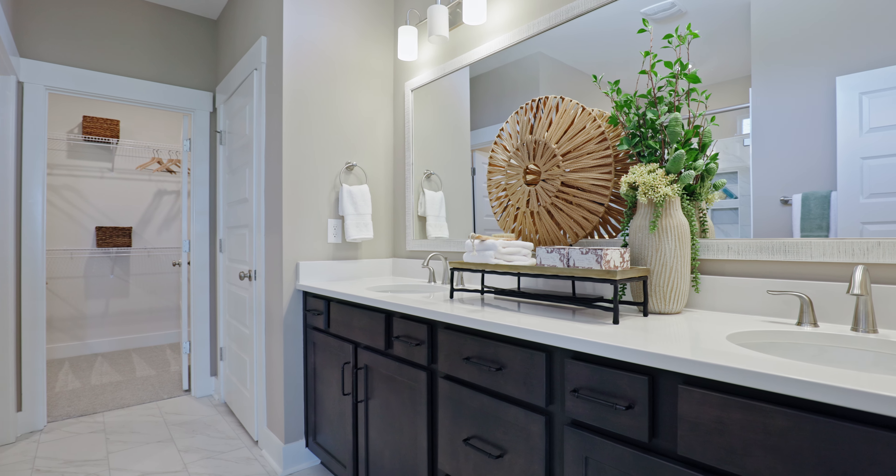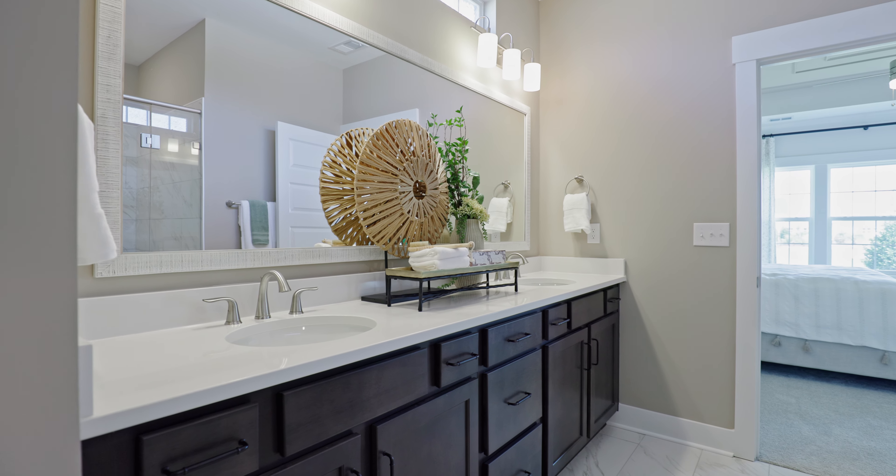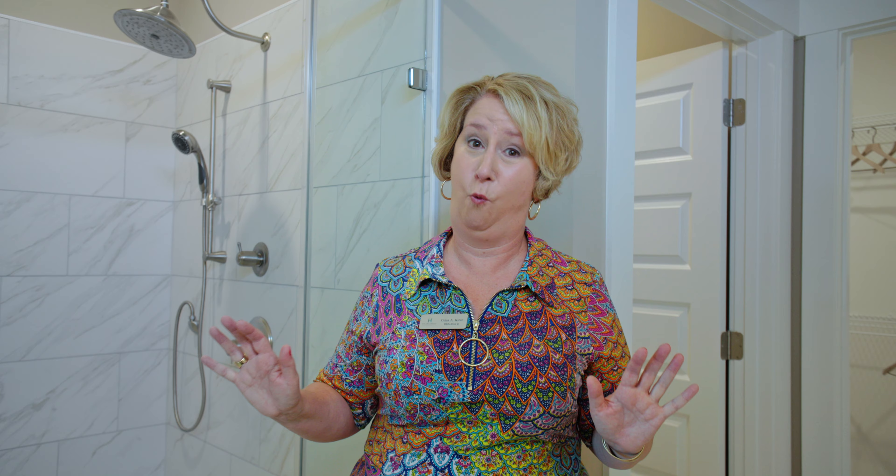What I'm noticing is that these en suite baths are stunning — so many different features: the double vanities, the different types of cabinetry and countertop, the framed mirrors. And we've definitely got a problem — the shower head here, it's way too small.